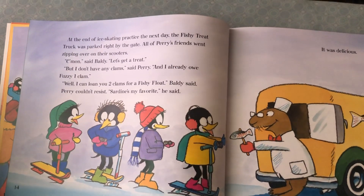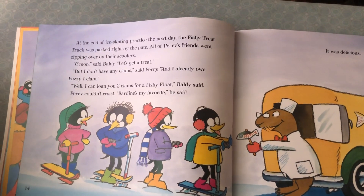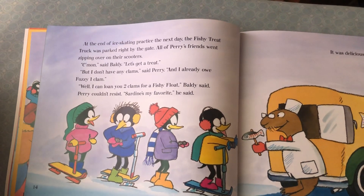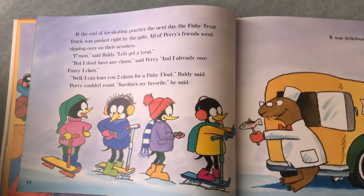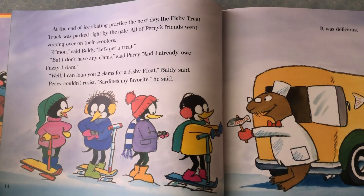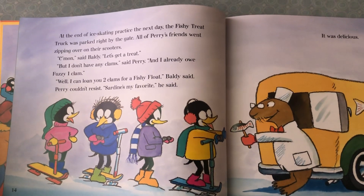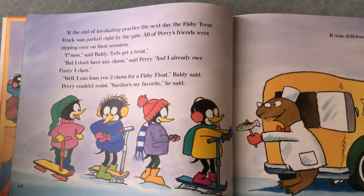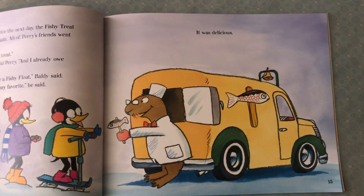At the end of ice skating practice the next day, the fishy treat truck was parked right by the gate. All of Perry's friends went zipping over on their scooters. 'Come on,' said Baldi. 'Let's get a treat.' 'But I don't have any clams,' said Perry, 'and I already owe Fuzzy one clam.' 'Well, I can loan you two clams for a fishy float,' Baldi said. Perry couldn't resist. 'Sardines — my favorite,' he said. And it was delicious.